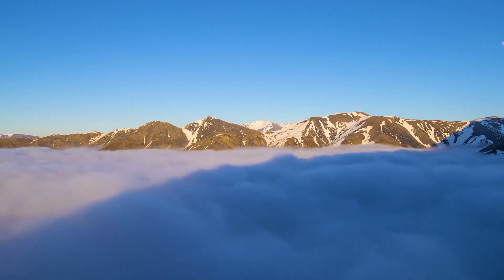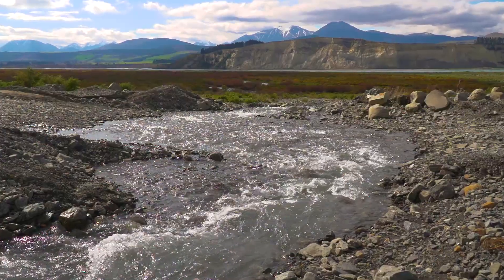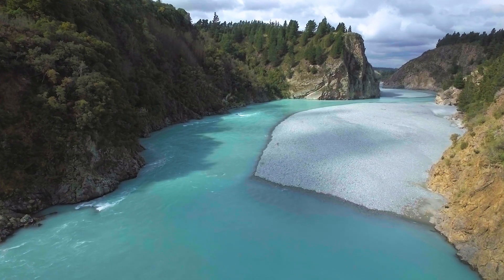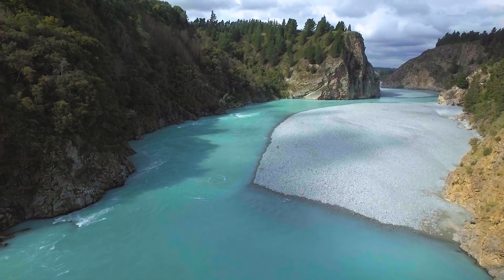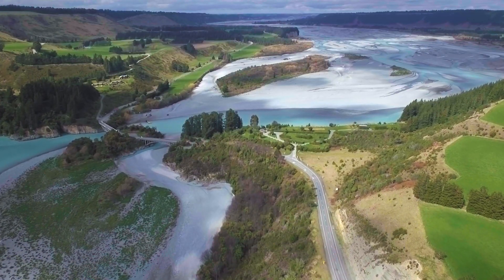The snow falls on the Southern Alps and melts into our rivers and aquifers. This water percolates and flows down from the hills, down the plains and allows us to sustainably manage those rivers and aquifers for our irrigation requirements.